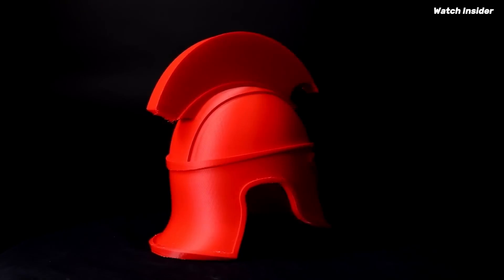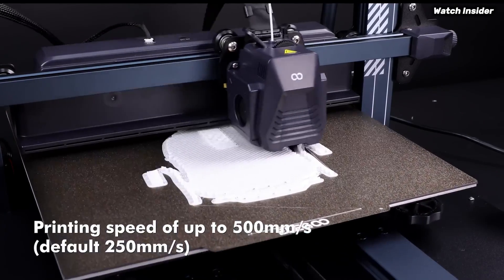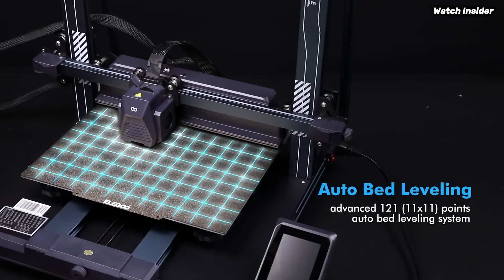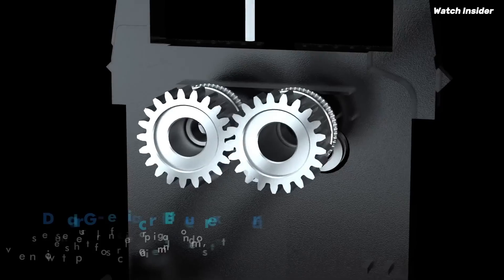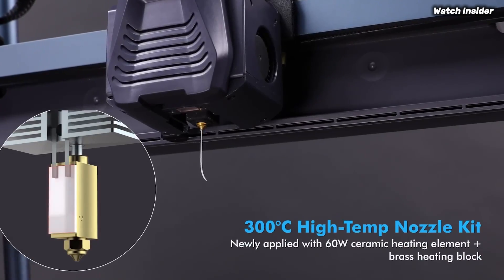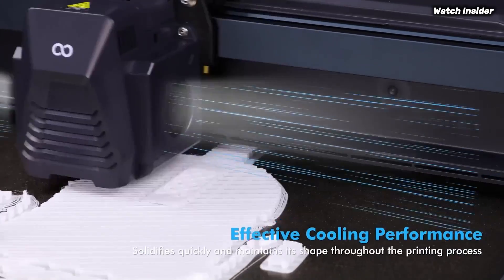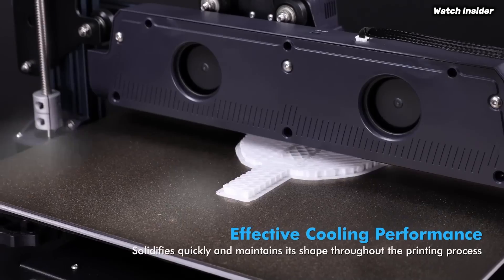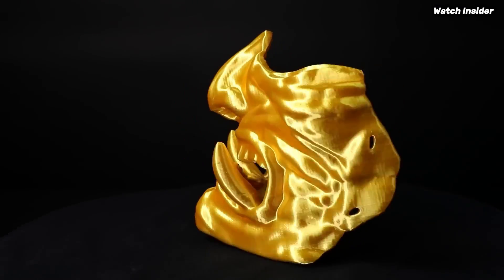Even for those who are new to 3D printing, print quality is where the Neptune 4 Plus truly shines. With its dual-gear direct-drive extruder, it handles a variety of filament types including PLA, ABS, and TPU with ease. The layer adhesion is excellent, resulting in smooth finishes and intricate details that rival those produced by much more expensive printers.